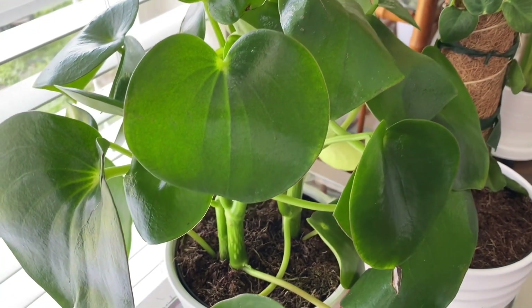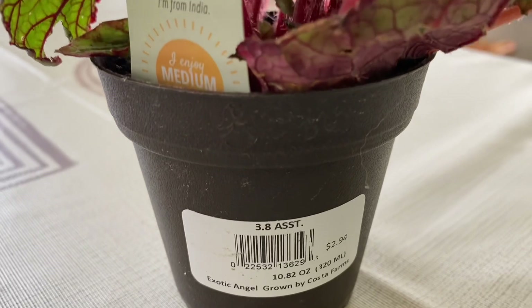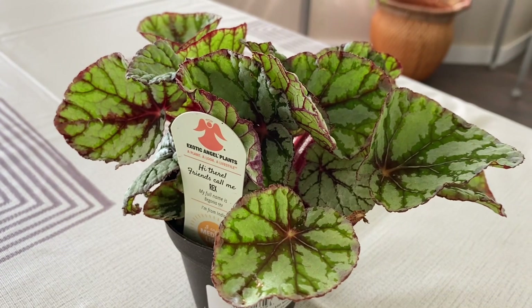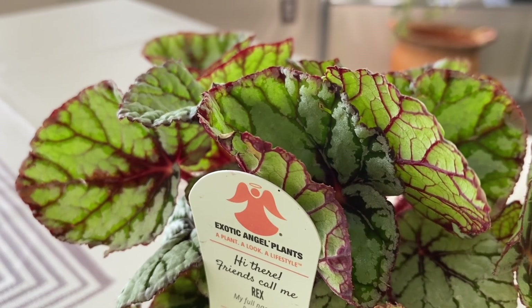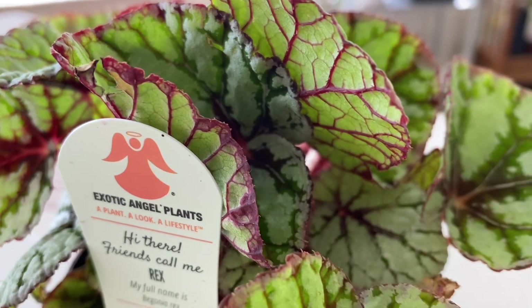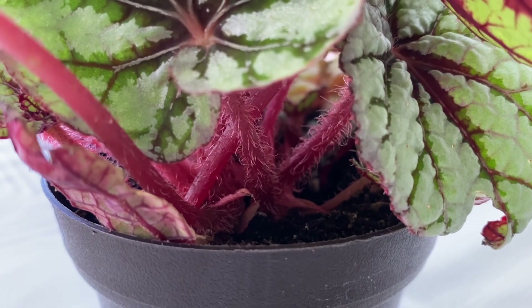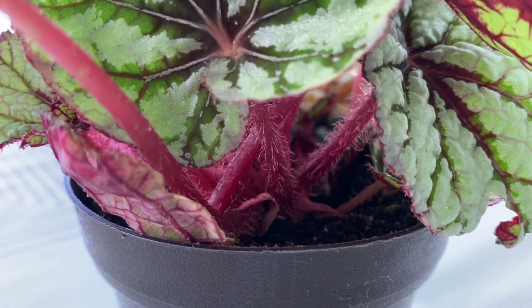Now the second plant — you probably already know what it is. For two dollars and ninety-four cents, how in the world could I pass up this rex begonia? This is my first rex begonia; I've only done angel wing begonias in the past. Look at these colors — this plant is amazing. The red veining against the green, oh my goodness. I put this plant down since I wasn't sure how to care for it, and then I picked it right back up. It had the nerve to have these really bright fuzzy petioles — I had to get this plant. Absolutely amazing.